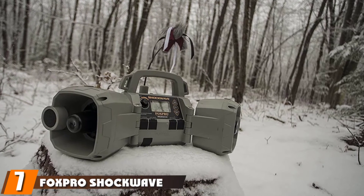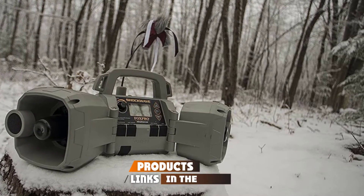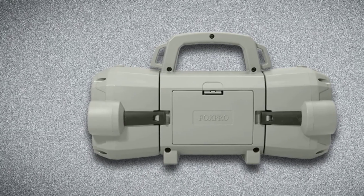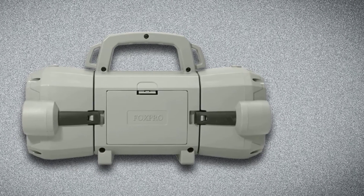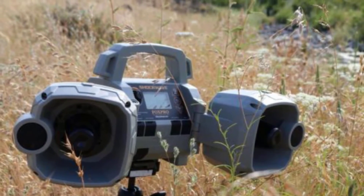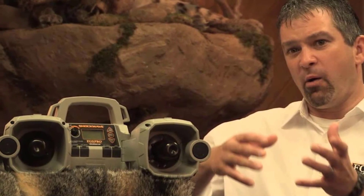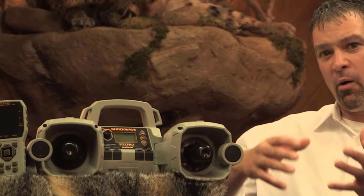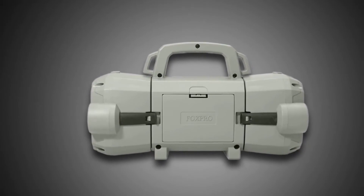Moving on to number 7, we have the FoxPro Shockwave Call. The most distinctive feature of this versatile, high-end call is its LCD backlit screen. The screen makes it extremely easy for users to navigate the device quickly, even when it's dark, outperforming other outdated devices that are hard to read in low lighting. With its complex and highly advanced features, this is the perfect equipment for big gamers. It's a great choice for people who have a good budget and want to invest once and for all. However, all these outstanding features do not come at a pocket-friendly price, though the quality of experience provided by this unit will surely add value.